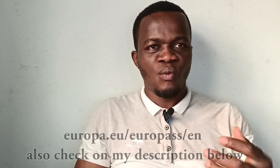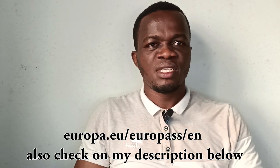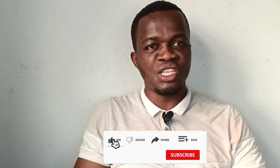In this video, I want to share with you one of the best sites you can use for a UK standard cover letter and UK standard CV. One of them is Europass — the website is already showing on the screen. Always make sure you check my description, where you'll see everything you need.